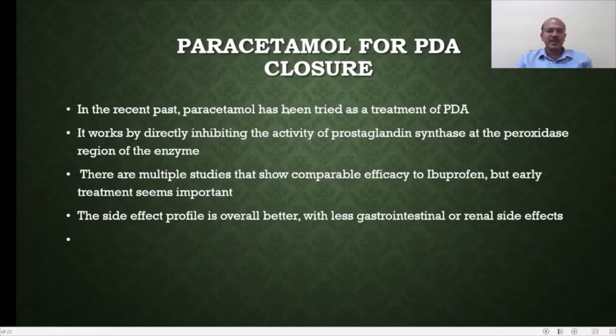Paracetamol has been used for the past 7 to 10 years as a treatment for PDA, with some studies looking at it even before that. It works by directly inhibiting the activity of prostaglandin synthetase at the peroxidase region of the enzyme. There are multiple studies showing comparable efficacy to Brufen, but early treatment seems important — studies that wait for symptoms or where treatment is delayed do not show similar efficacy.